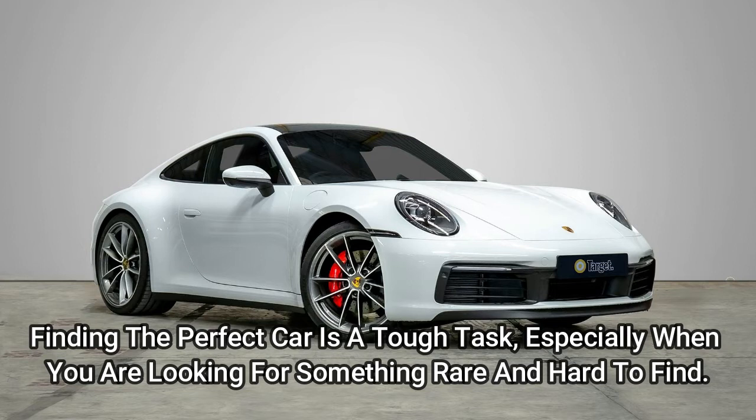Finding the perfect car is a tough task, especially when you are looking for something rare and hard to find.